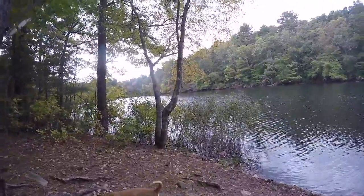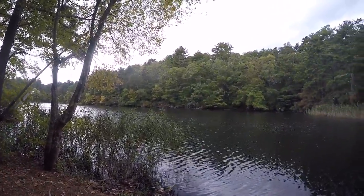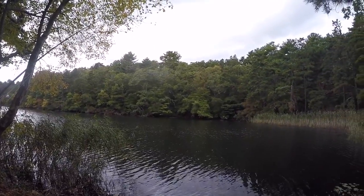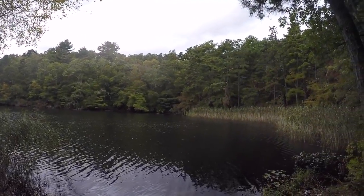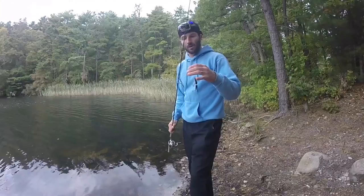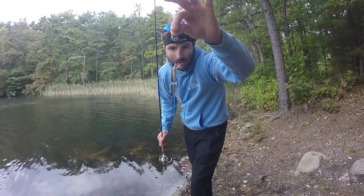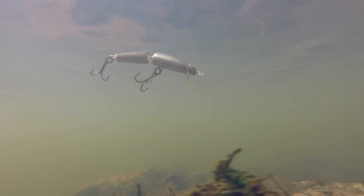Alright, we're here. This will be the first spot we try. Some nice cattails over here to the right — hopefully there's some bass holding in those. All we're using today is a small little Rapala. This particular lure is probably like 20, 30 years old. Just looks like a little shiner, little minnow. Eight pound test.